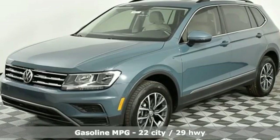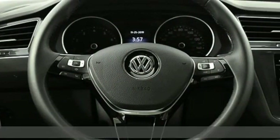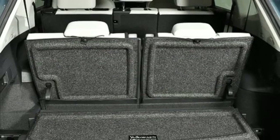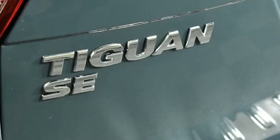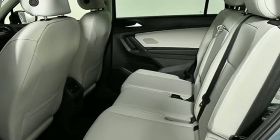Intercooled turbo inline four-cylinder engine, dual zone climate control, streaming audio, front heated bucket seats, power heated mirrors, external memory control, aluminum wheels, doors and push-button start proximity key, and automatic transmission.